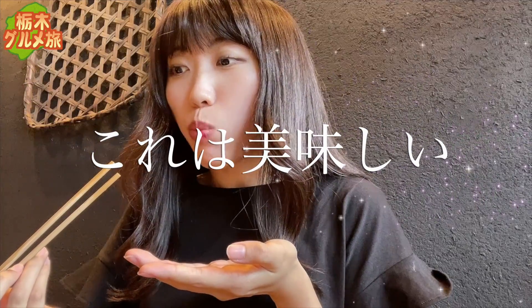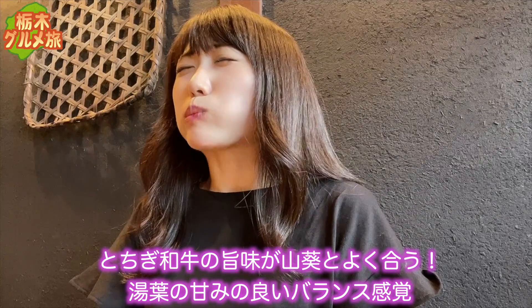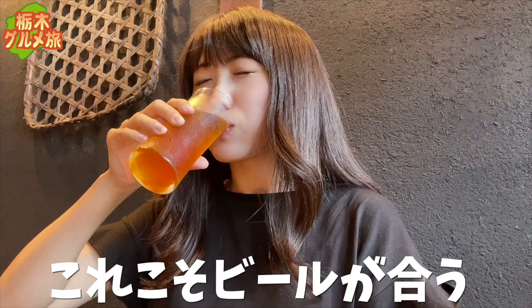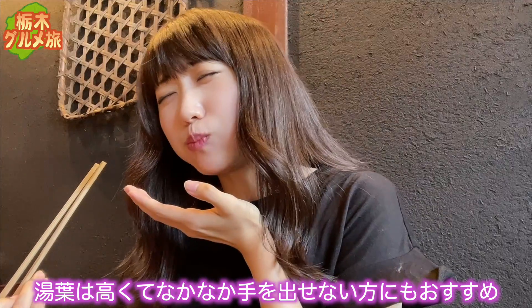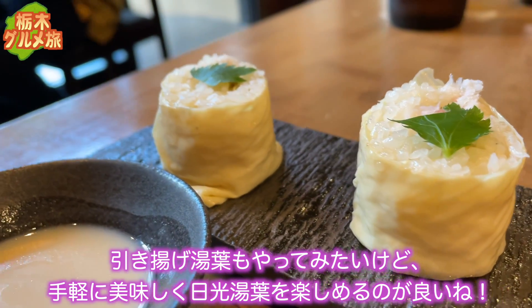次は和牛の湯葉巻きを食べてみましょう。わさびをちょこっとつけて。これは美味しい！和牛の旨味がわさびとよく合う。湯葉の甘みとのいいバランス感覚。湯葉は高くてなかなか手を出せない方にもおすすめです。手軽に美味しく日光湯葉が楽しめるのがいいですね。